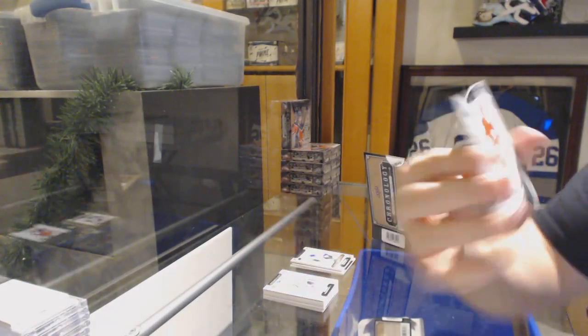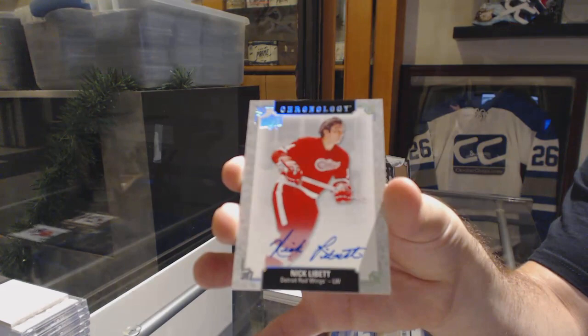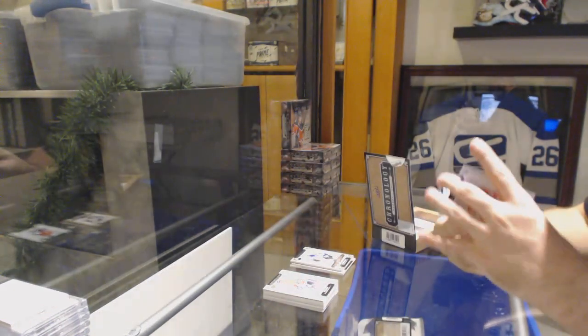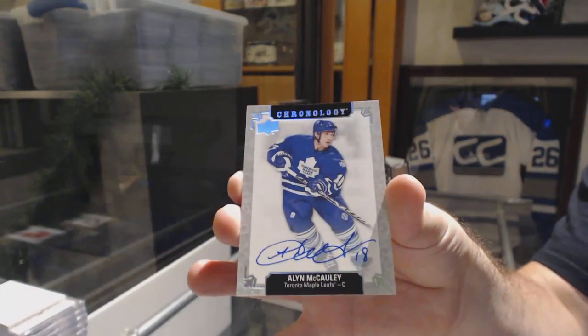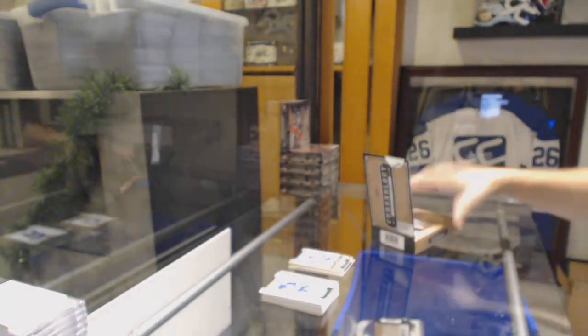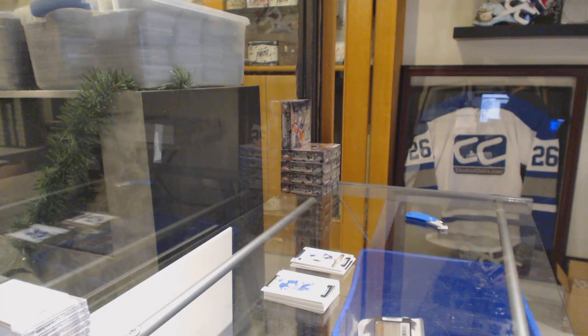For the Vancouver Canucks, Henrik Sedin. For the Chicago Blackhawks, Eddie Olchuk. For the Red Wings, Nick Labette — this is a thin pack, looks like all autos. And for the Maple Leafs, Alan McCauley.